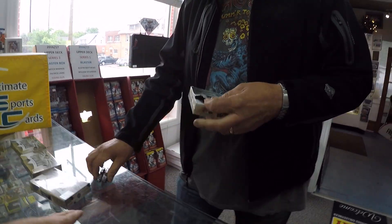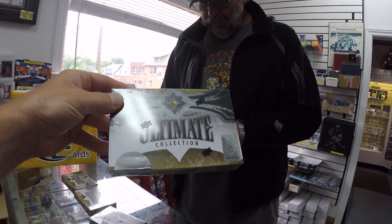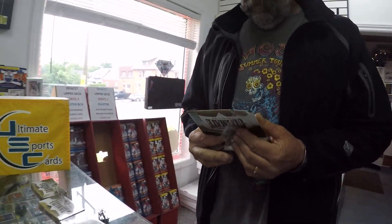We are doing 16-17 Ultimate Collection Hockey. He's doing a box break, maybe one or two. We've been seeing a lot of this open. Again, it is sold out. We don't have any more of it coming in. Unfortunately, it is done.